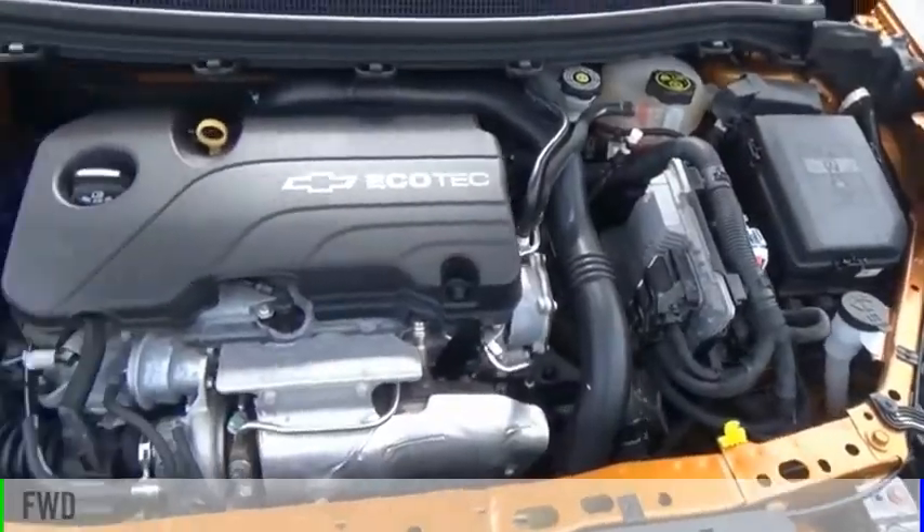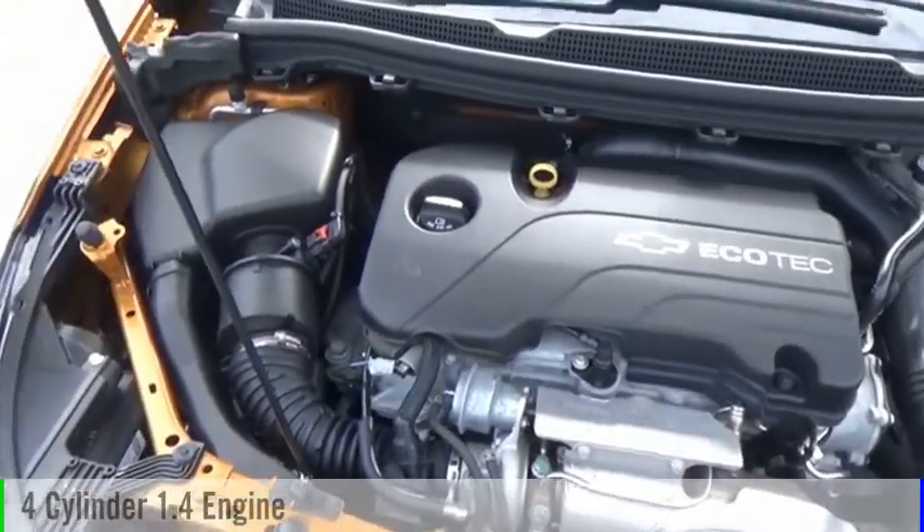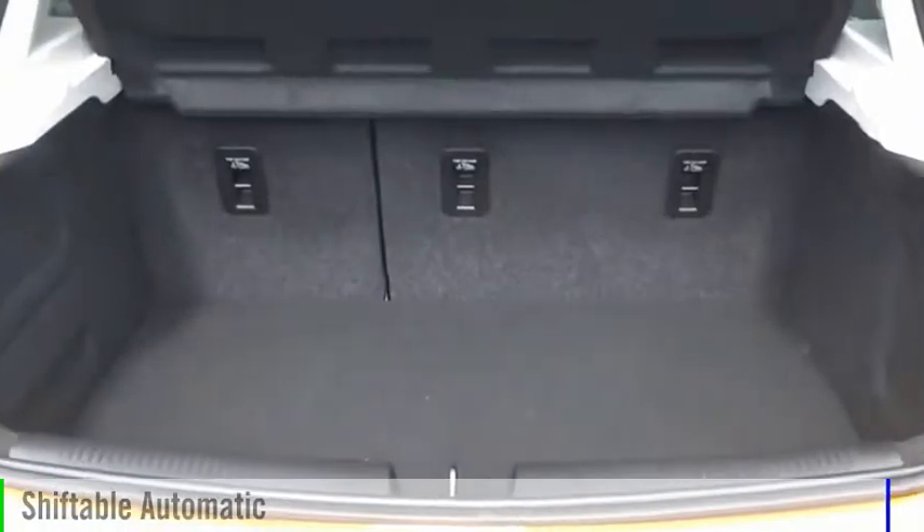This vehicle is powered by a front-wheel drive, four-cylinder, 1.4-liter engine, and comes with an automatic transmission.